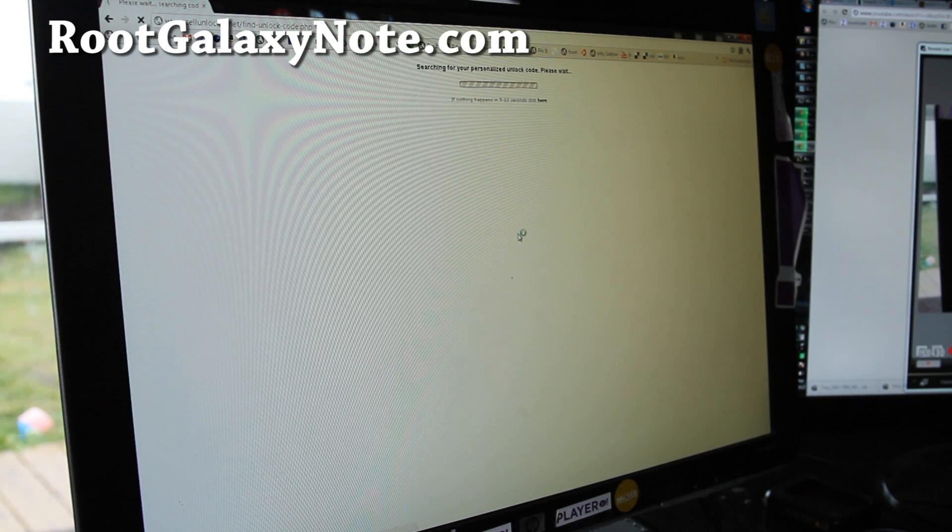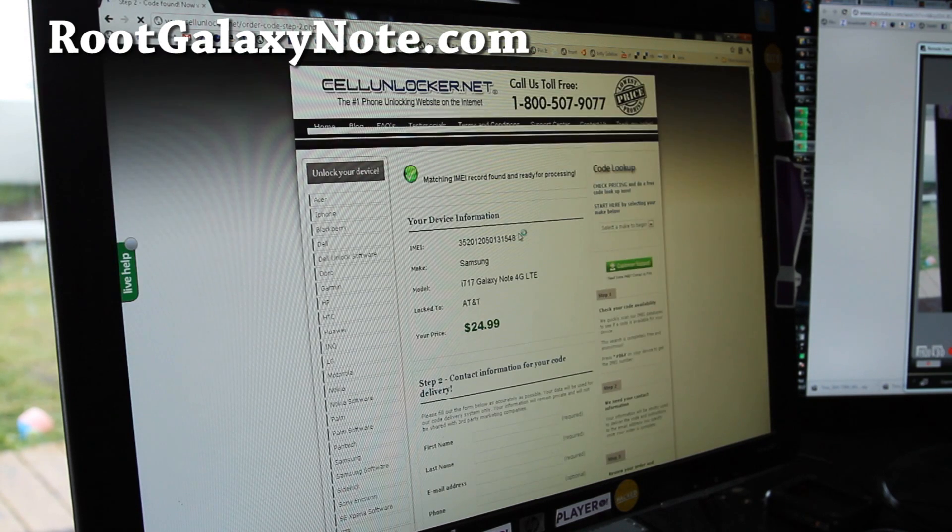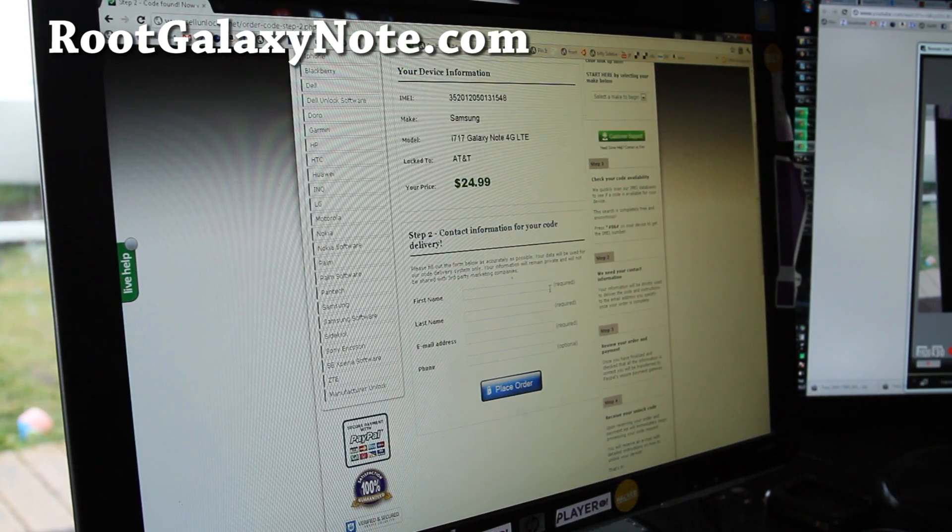I wish I could figure out how to do this myself, but I'll just use the site because I want to see if I can get my Galaxy Note on T-Mobile. I was joking about buying a bunch of AT&T Galaxy Notes and selling them for a $200 markup — I'm just making a video so you can do it yourself. It's all about free information, that's why you like my channel. So it's going to cost you $24.99.